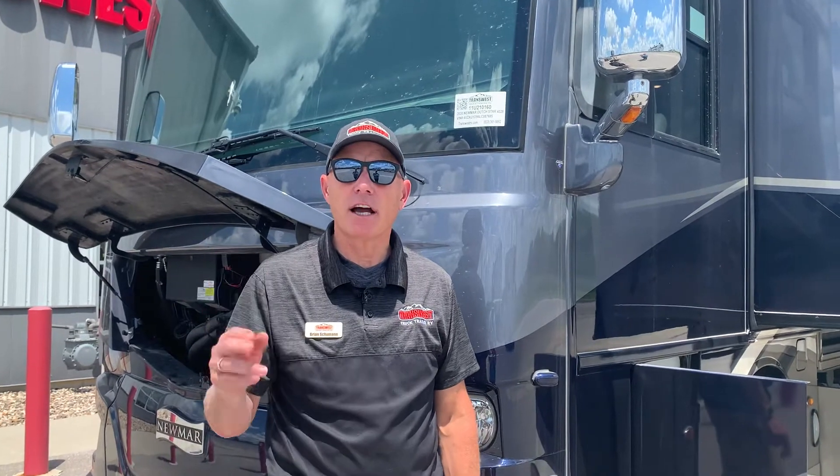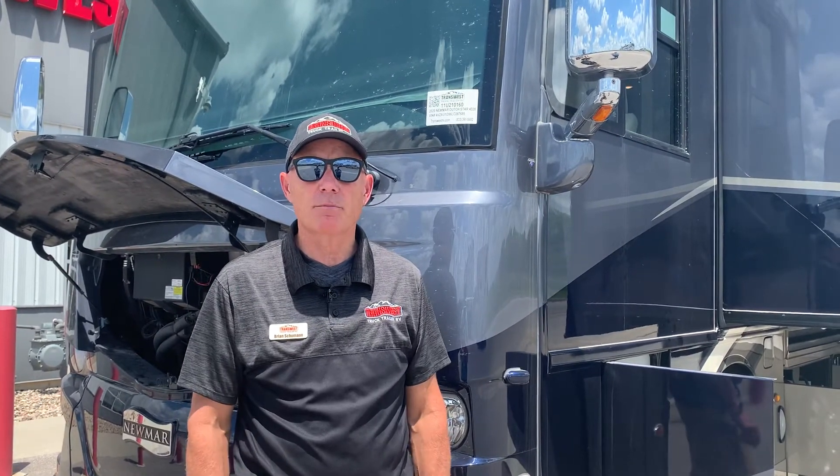Good afternoon. It's Brian Schumann coming to you again from TransWest Truck, Trailer and RV here in Belton, Missouri. For those of you that don't know where Belton is, it's right outside of Kansas City by about 15 minutes south, right along Highway 49 or 71 as they called it before.